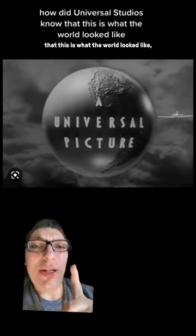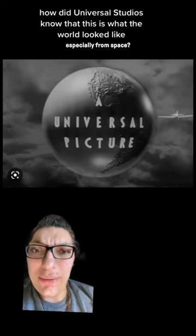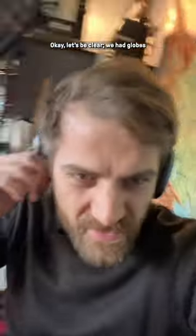How did Universal Studios know that this is what the world looked like, especially from space? Okay, let's be clear.